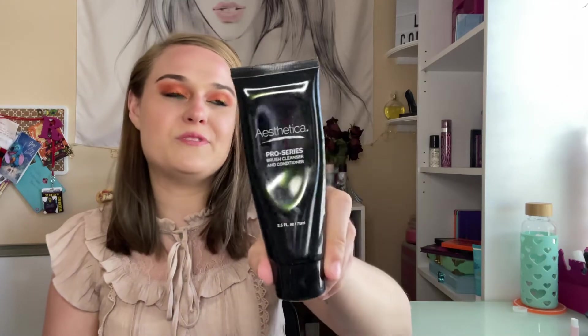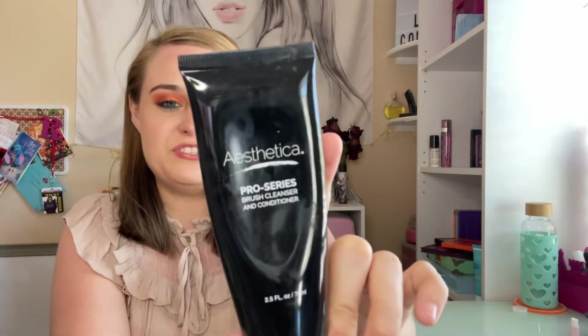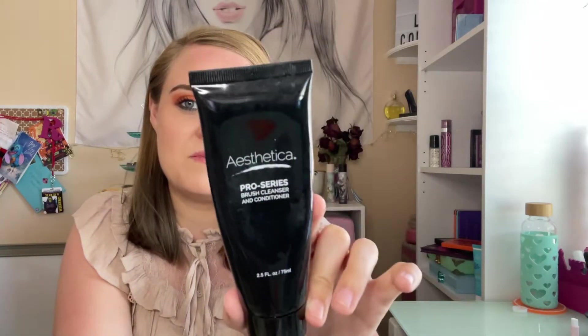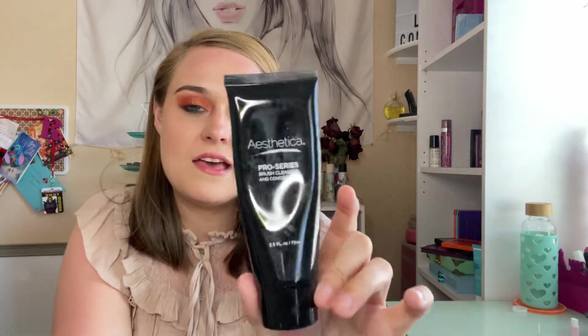Next is this Ensthetica Pro Series Brush Cleaner and Conditioner. I had this for years with just a tiny bit left, and I finally finished it off the last time I cleansed my brushes. So that is finally gone out of my collection.